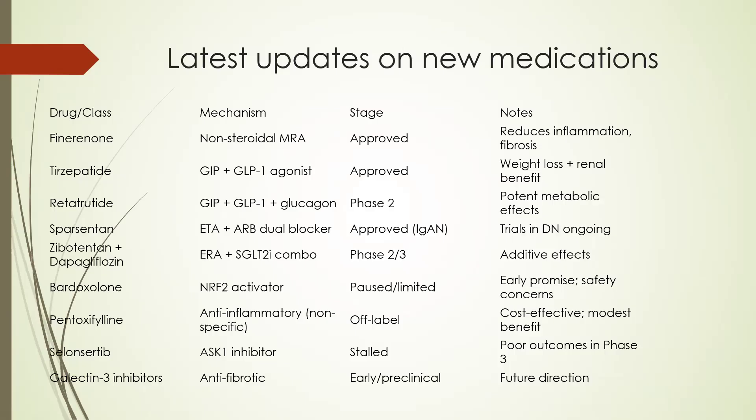Then we have tirzepatide, which is a GIP plus GLP-1 agonist, approved for weight loss plus renal benefit. We have the upcoming retatrutide, which is a triple agonist of GIP, GLP-1, and glucagon — currently in phase 2 with potent metabolic benefits. Then we have sparsentan, which is an endothelin type A plus ARB dual blocker, currently approved in IgA nephropathy, with trials in diabetic nephropathy ongoing.